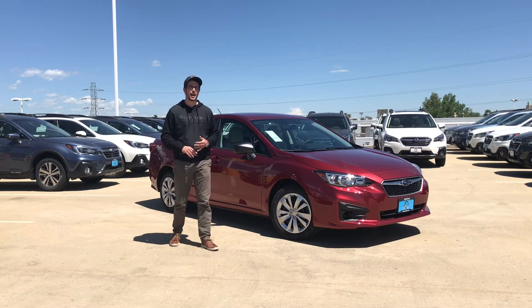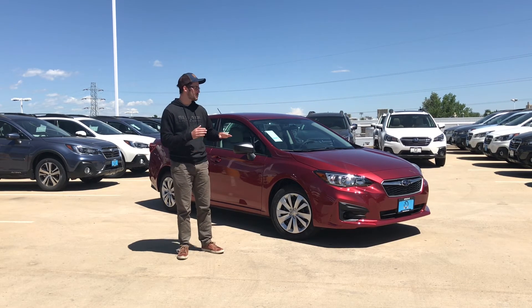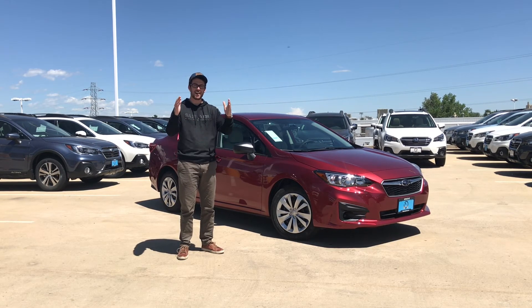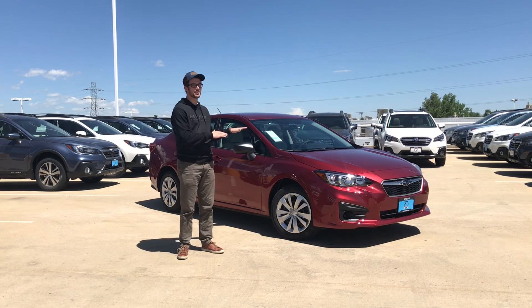You will have Bluetooth and a backup camera standard, along with Subaru's symmetrical all-wheel drive and up to 37 miles per gallon on the highway, which is extremely fuel-efficient for an all-wheel drive sedan. Being a 2018, it also comes standard with Apple CarPlay and Android Auto, giving you navigation capability right on your infotainment system on a base-level car — which is pretty awesome.